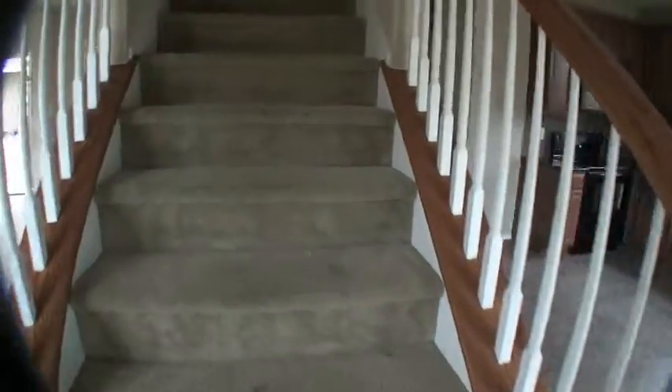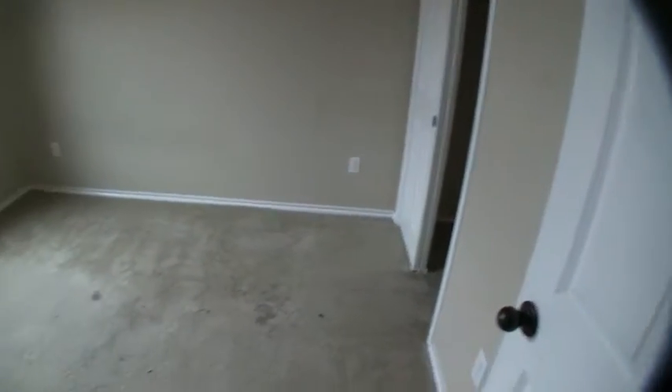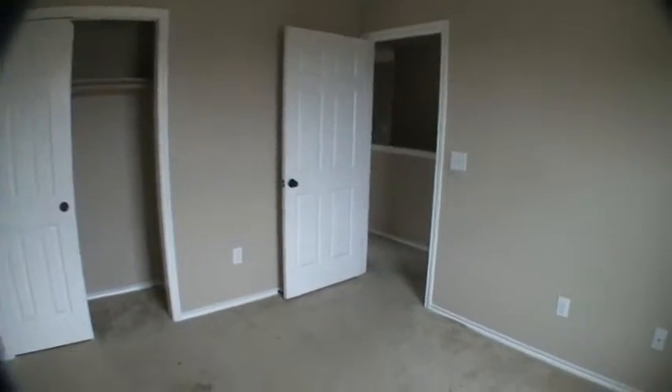Upstairs is where you're going to have the three bedrooms. As we go up the staircase, you'll see the carpet is also dirty, and there's evidence of some sheetrock damage, so you'll want to replace the carpeting and the sheetrock. When we get upstairs and come around to the left, we have bedroom number one at the rear of the home. The paint is in fair condition but the carpet is dirty, so you're going to want to replace it. This bedroom is about 10 by 10, so it's not huge, but for a kid's room it's adequate.